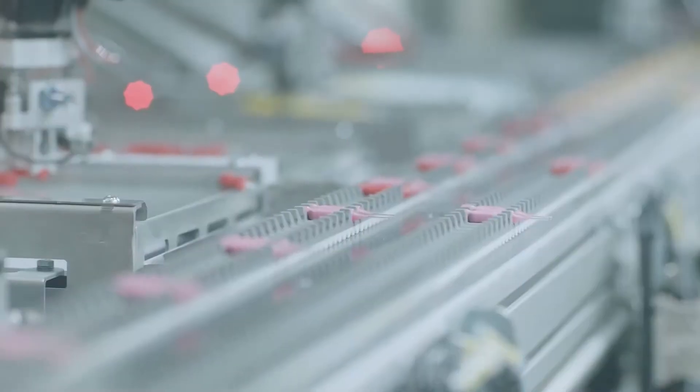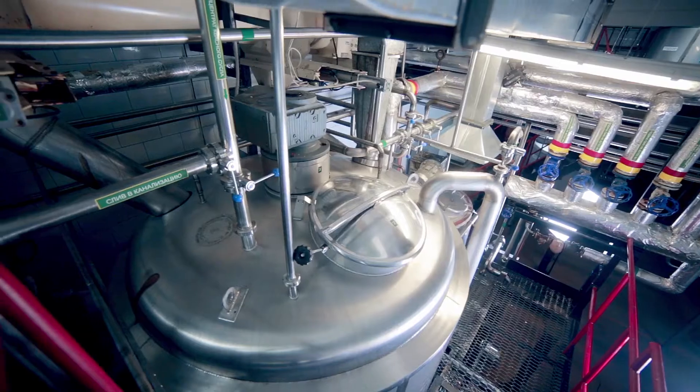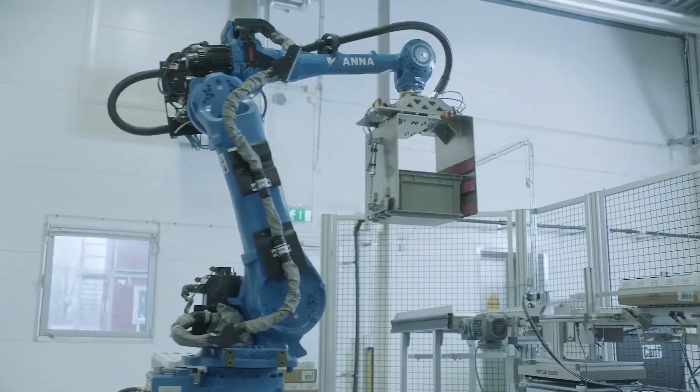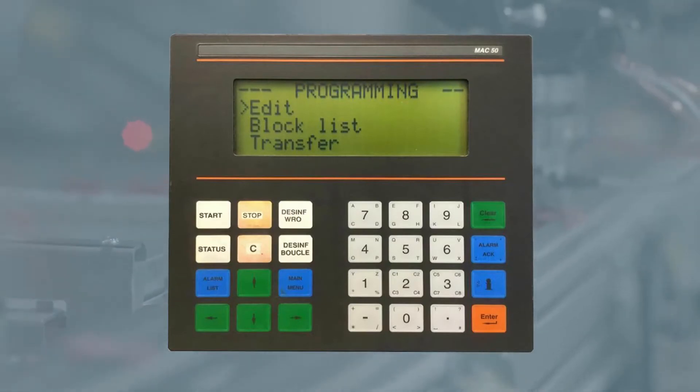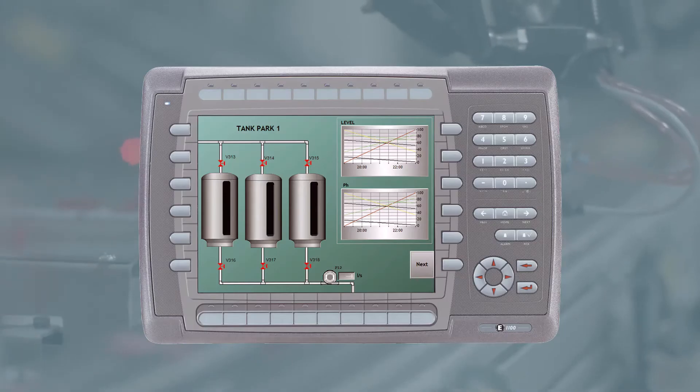1990: we saw a gap in the market and pioneered the development and manufacture of operator terminals. The Mac series came first — a keypad with text display that developed into the E series. Later versions have touch and graphics displays.